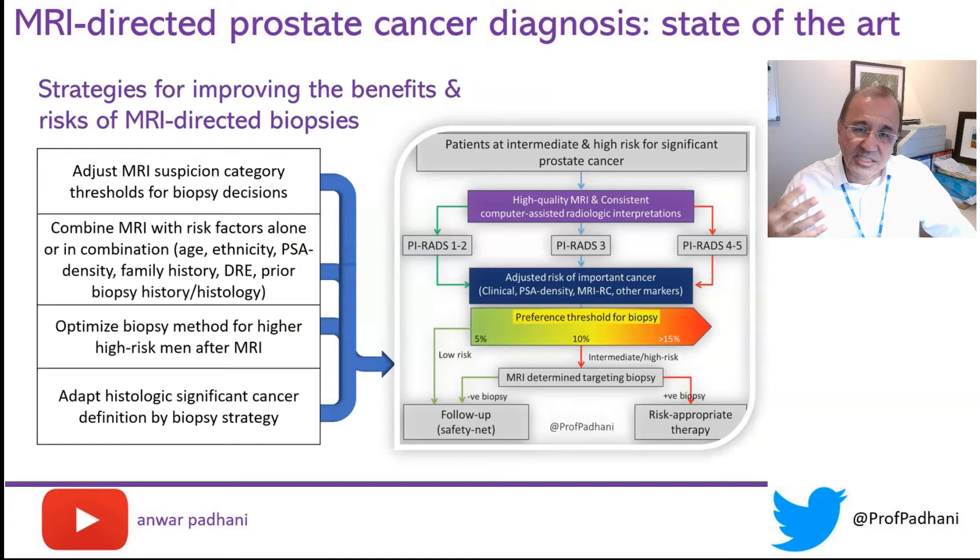There are essentially four strategies one could use. Today I'd like to focus on the second strategy: using MRI with clinical factors. Specifically, I'd like to talk about PSA density.